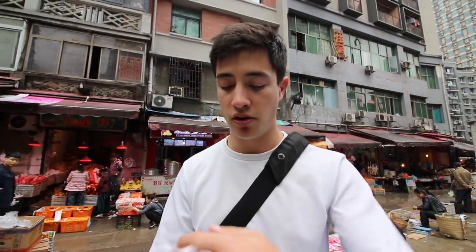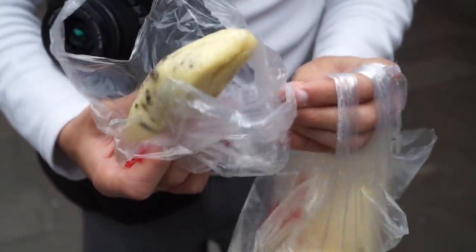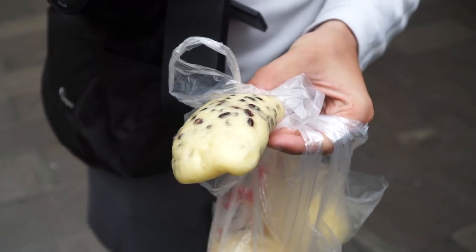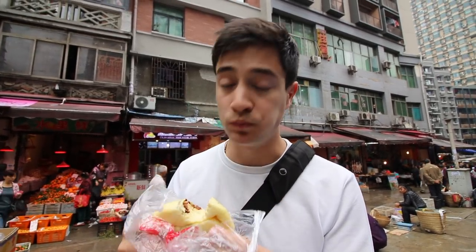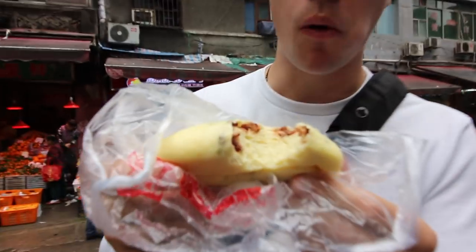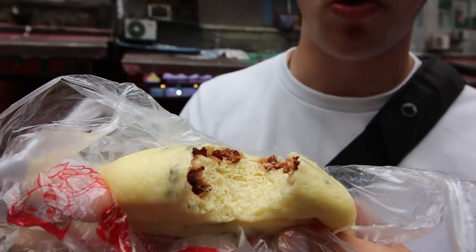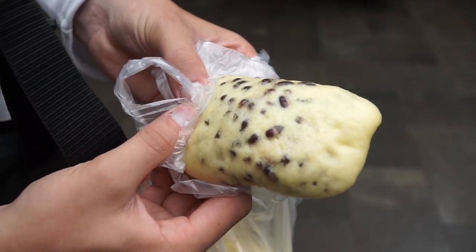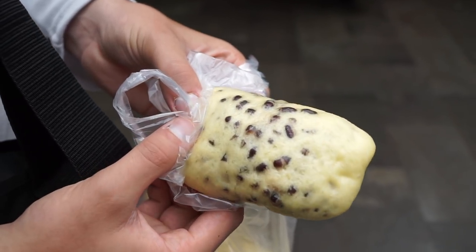Let's try the last one — the red bean bao. That's really interesting, I've actually never seen one like this. Going in for the side to get some of those red beans. Mmm, sweet — almost a little bit chocolatey, and those beans are super soft. There's no filling other than just some beans sprinkled on top. That's really good — this is a good little start to our breakfast.